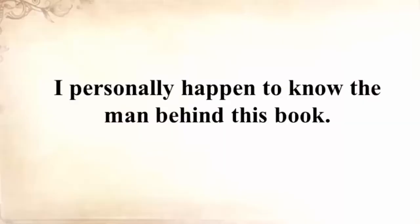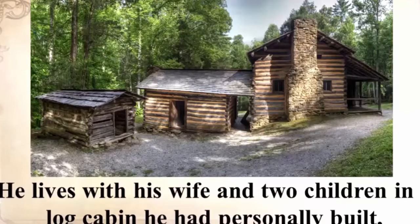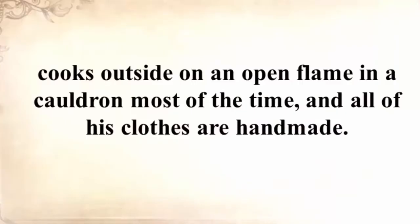Because when the medical system collapses, this will be the only option you have to heal yourself. I personally happen to know the man behind this book. Claude is an old-fashioned guy by any standard. He lives with his wife and two children in a log cabin he personally built. He cooks outside on an open flame in a cauldron most of the time, and all of his clothes are handmade.